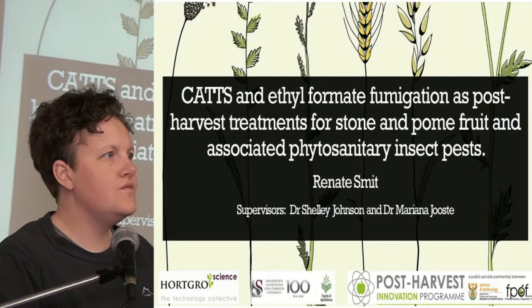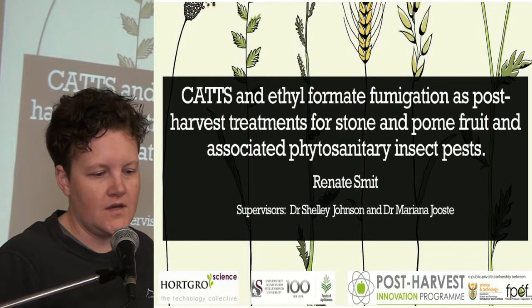Good morning everyone. I'm going to give you an overview of the use of CAT and Ethyl Formate as a fumigant as a post-harvest treatment to control phytosanitary insect pests on stone and pome fruit.